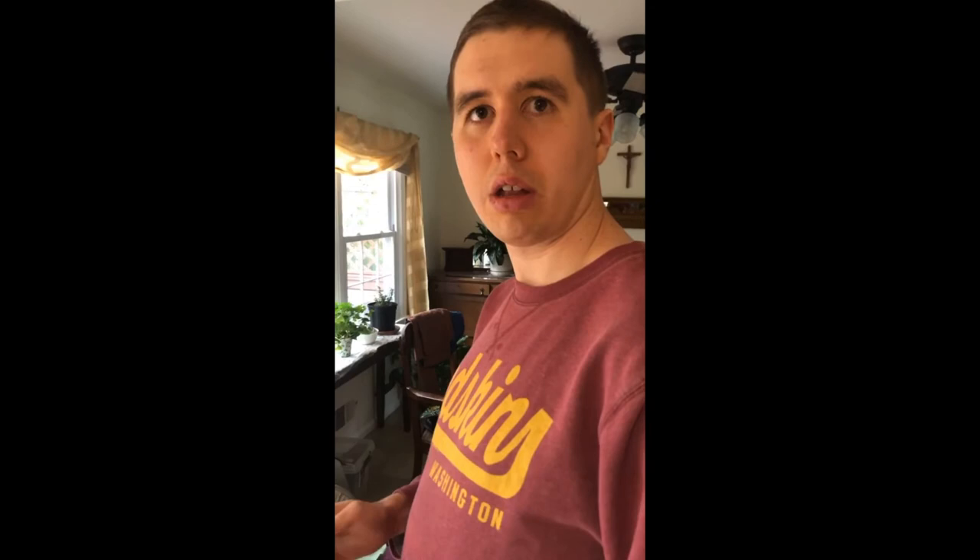What are you working for? Movie. All right, what do you want to watch? Lilo and Stitch. Go for it. That's a small glimpse into my brother's daily expected chore routine.